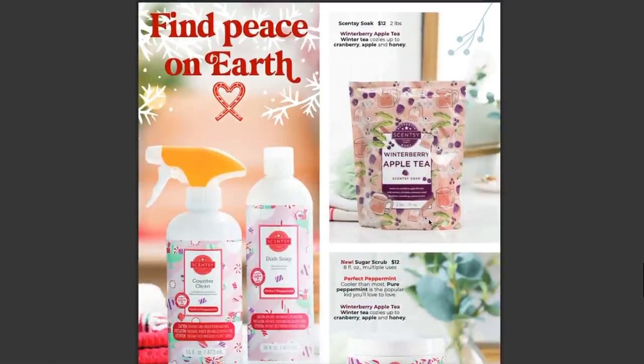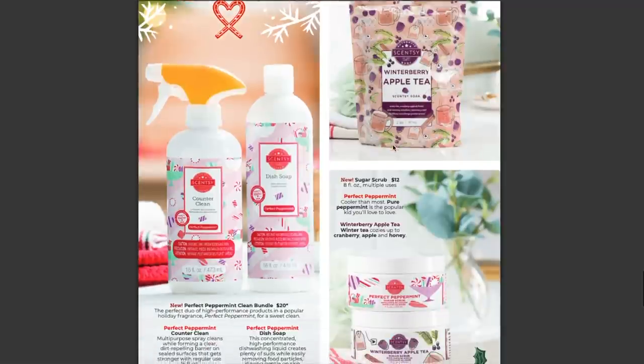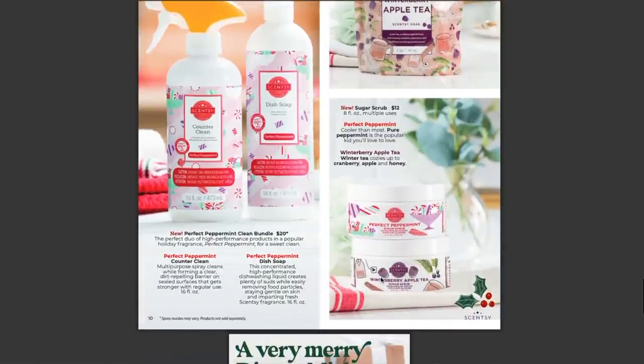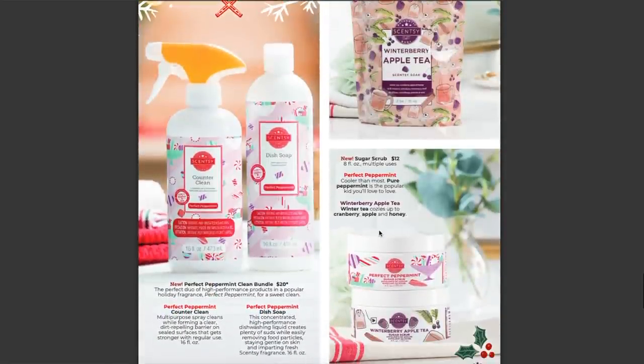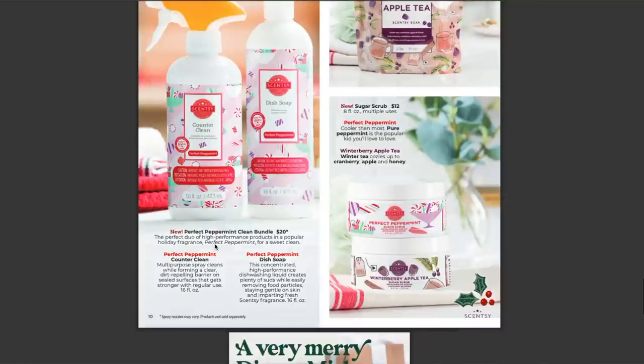Down here we have some body products. We have the Scentsy Soak for $12 — two pounds of Scentsy Soak. If you are a bath taker, you are going to love this. Winterberry Apple Tea is amazing — winter tea cozies up to cranberry, apple, and honey. You need Winterberry Apple Tea in all the things. Also in the body line, we have the sugar scrubs in Winterberry Apple Tea and Perfect Peppermint, as shown earlier. And we have the perfect peppermint cleaning bundle — available for $20 when you buy the counter clean and dish soap together. The packaging is absolutely adorable. I actually really like that it's coming in perfect peppermint even though I don't love it in wax form — I think I'm really going to like it in the cleaning products.